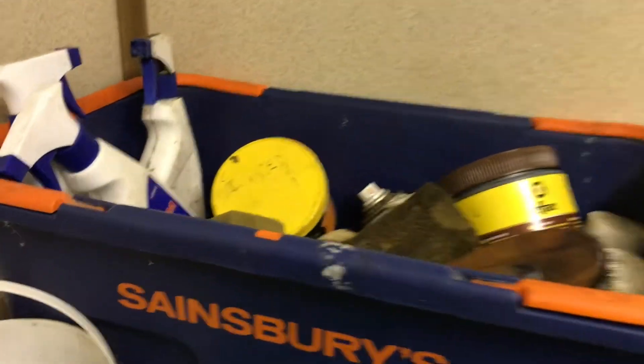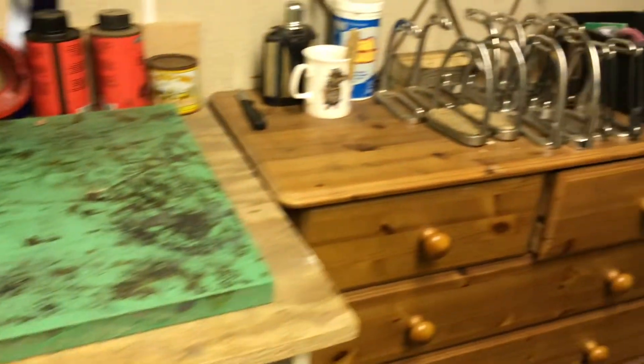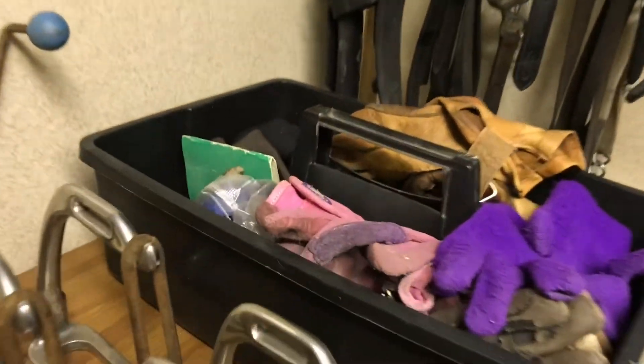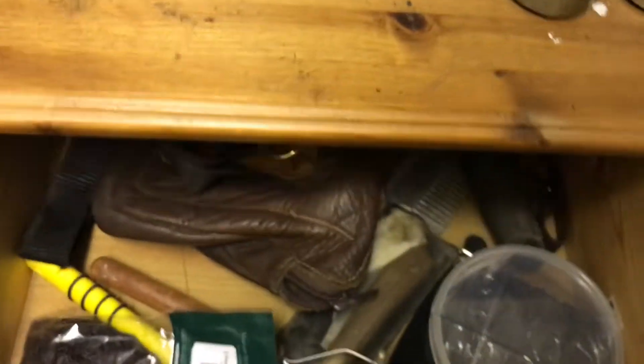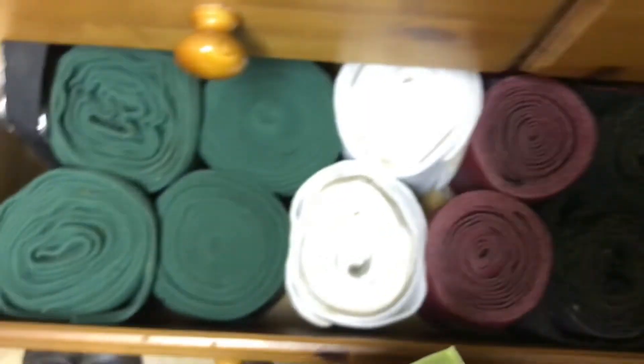If you come up here we have our tack cleaning area where all our tack cleaning goes on and where we store the stuff that we use for tack cleaning. Over here we have a lot of stirrups, and then we have gloves — which are becoming very useful as usual — and a bits and bobs drawer, like a polishing drawer.